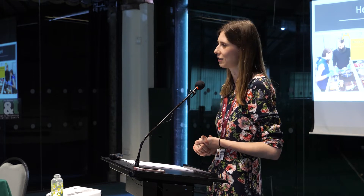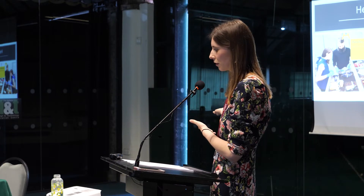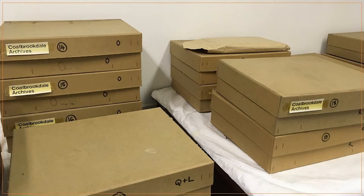I wasn't the only curator to receive this fellowship. You can see there I am in a PR photo with the three other curators that were awarded them that year. So what is my project? My project is to catalogue, clean and rehouse, and then research a part of the archival collection. The collection contains some 750 orders undertaken by the Coalbrookdale Company Ironworks in the late 19th to early 20th century.